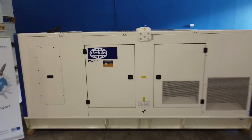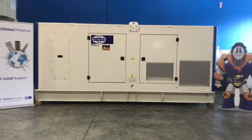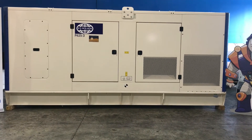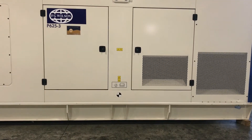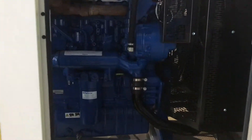It comes with the FG Wilson designed and built sound attenuated enclosure that gives you an assured sound attenuation level you can count on. The robust enclosure has been built to withstand the harsh elements in the Caribbean and features a single point lift, allowing the unit to be moved easily in temporary applications such as rental.